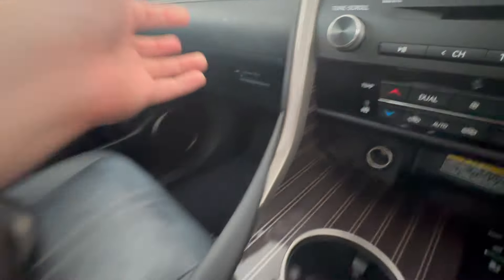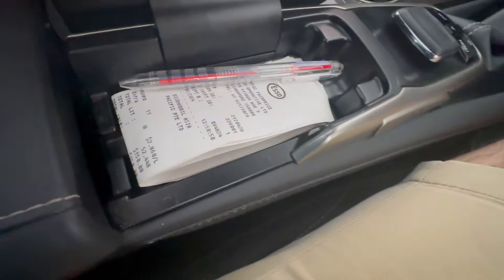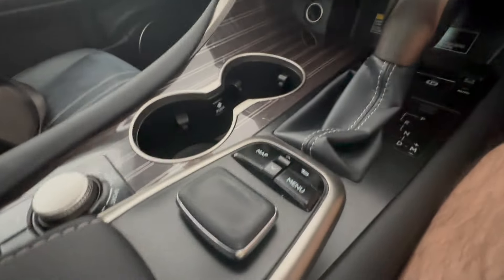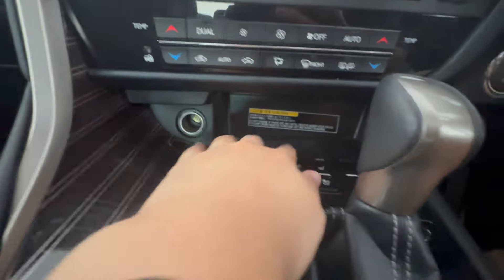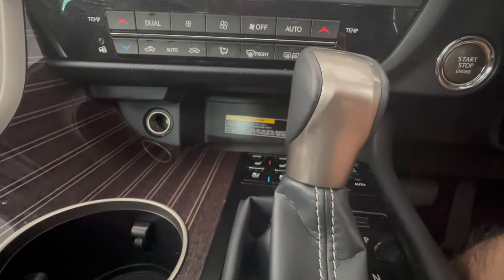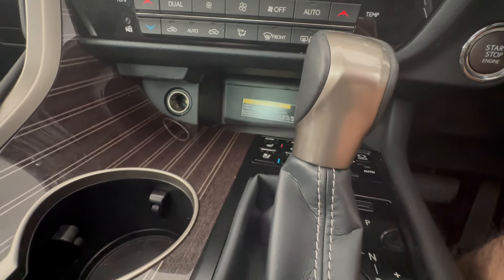The second storage option is a small slot where you could put a receipt or pen for reference. This also acts as an armrest for controlling the navigation on screen, which I'll show you later. And the last storage option is right deep down there. Overall the storage in this car is simply on another level — unlike anything I've seen before.